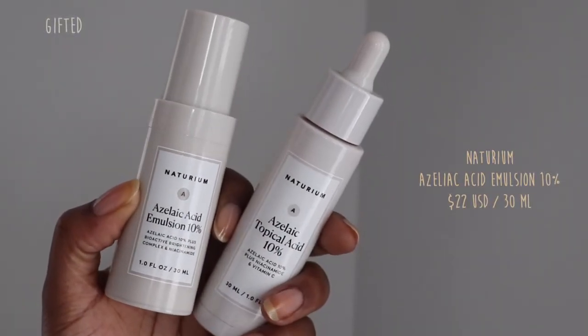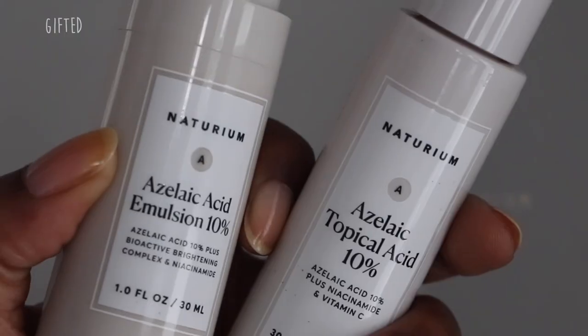This is The Ordinary's 2% alpha-arbutin and hyaluronic acid. Very beautiful on the skin, and I don't have any irritation with it — there's no sticky taffy feeling like some products from The Ordinary. The second really great ingredient would be azelaic acid. This not only fades pigmentation and brightens the skin, but also exfoliates at the same time. This is the Naturium azelaic acid emulsion 10% — it was gifted to me. I've found it very helpful at fading the pigmentation on my neck. I've been using it for about a month. I really enjoy the texture: it soaks into the skin and doesn't leave any oiliness behind.